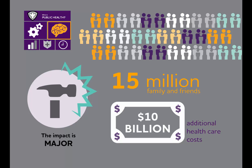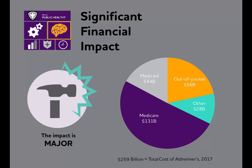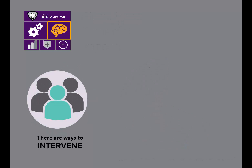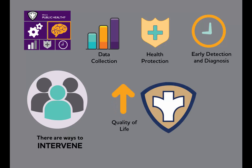Finally, Alzheimer's has a significant impact on federal and state budgets. Of the $259 billion spent on the health and long-term costs of caring for those with Alzheimer's, more than two-thirds are paid by state and federal governments through Medicare and Medicaid. Third, there are ways to intervene using common public health tools and techniques. Even without a way to prevent, cure, or slow the progression of Alzheimer's, the public health approach can improve the well-being and quality of life for those living with Alzheimer's and reduce the costs associated with it.